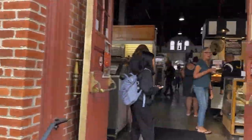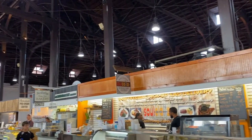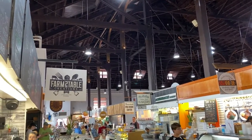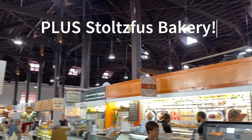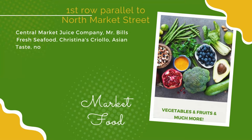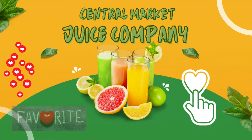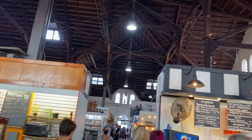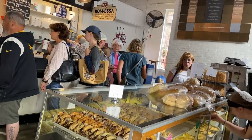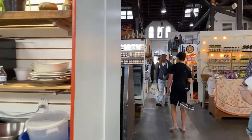Coming in off the North Market Street side, looking to the left are stands I didn't walk through: Farm to Table Creations (charcuterie and sandwiches), The Goodie Shop (salads, sandwiches, and quiche), Brogue Hydroponics, Nord Scandinavian Foods, Mr. Bill's Fresh Seafood, Socializer (platters, ribs, greens, and mac and cheese), Country Goods (local goods and bakery items), Thai food, Christina's Criollo (Puerto Rican food), and Central Market Juice Company — one of the more popular ones. To the right of the entrance is Zig's Bakery with whoopie pies, donuts, and cookies, and Com Esa — meaning 'come eat' in Pennsylvania Dutch — which was very popular the day we visited.